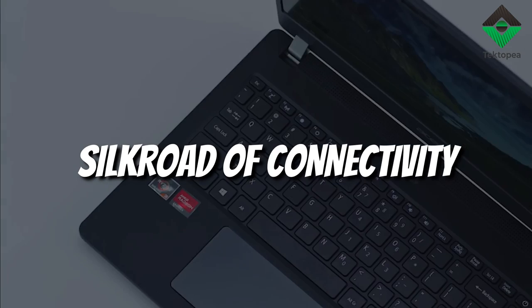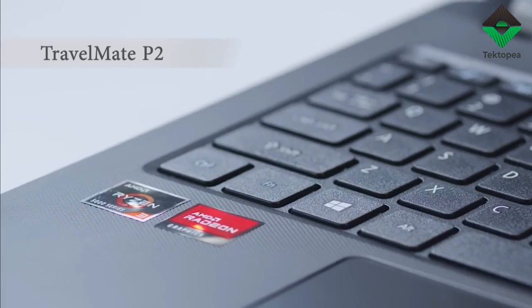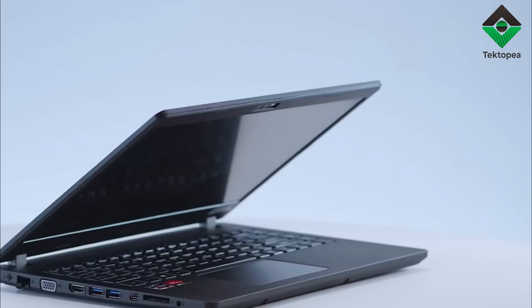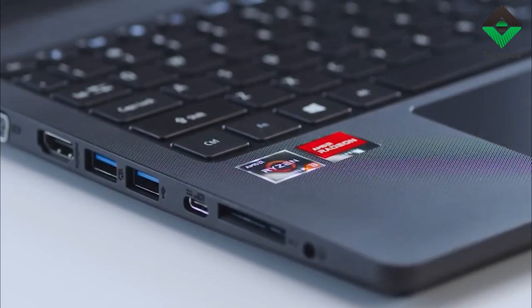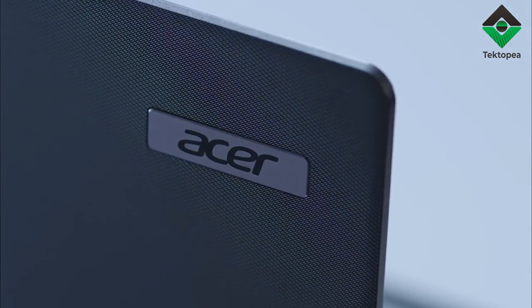The Travelmate P2's plethora of ports are your caravan on the digital Silk Road — USB-C, Ethernet, and more. Each a thread in the tapestry of your empire. With them, you can barter ideas, share revelations, and bring distant lands under your domain.